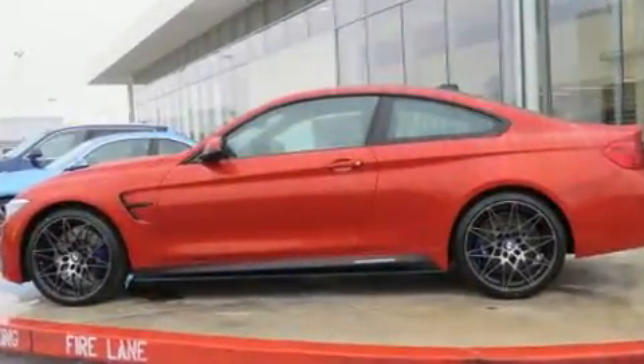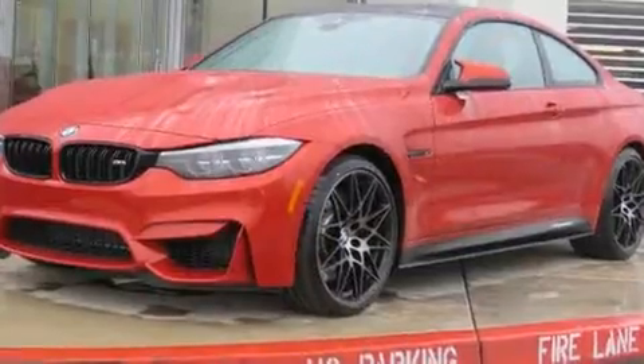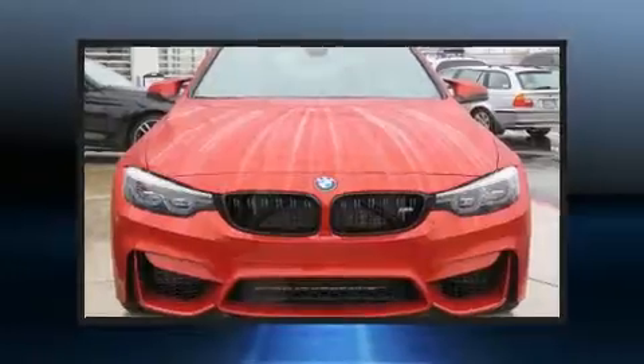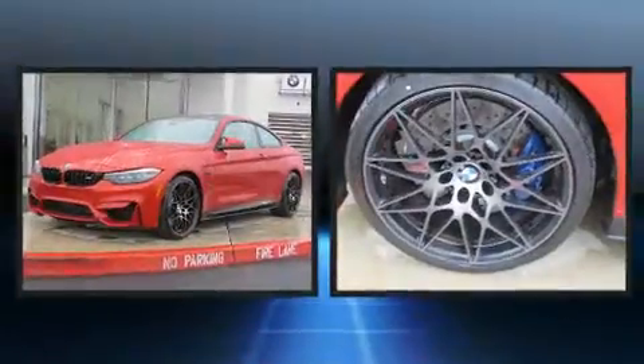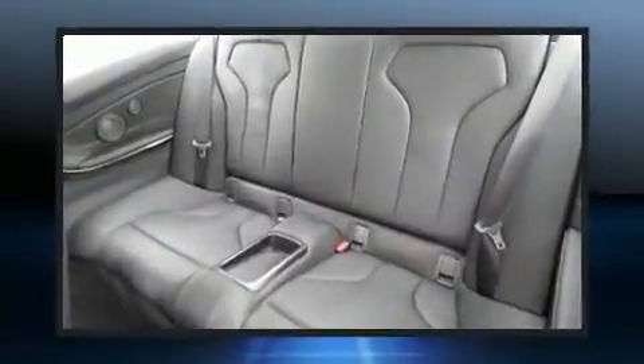BMW made sure to keep road handling and sportiness at the top of its priority list. It features an automatic transmission, rear-wheel drive, and a three liter six-cylinder engine. Turbocharger technology provides forced air induction, enhancing performance while preserving fuel economy.